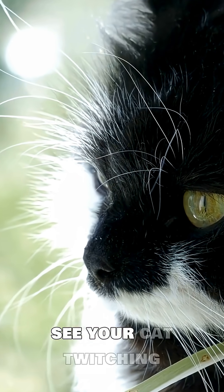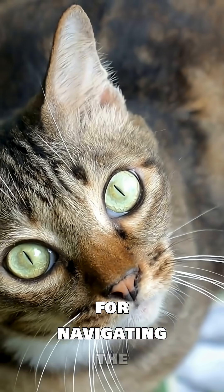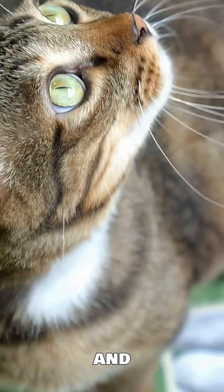So next time you see your cat twitching those whiskers, remember — they're more than just facial decorations. They're essential tools for navigating the world with precision and grace.